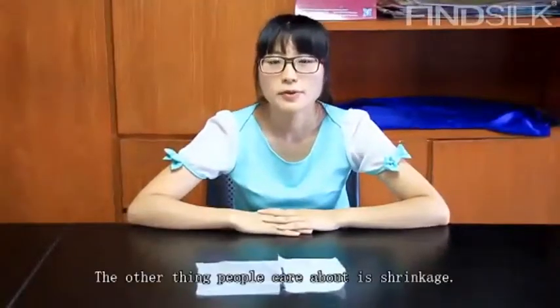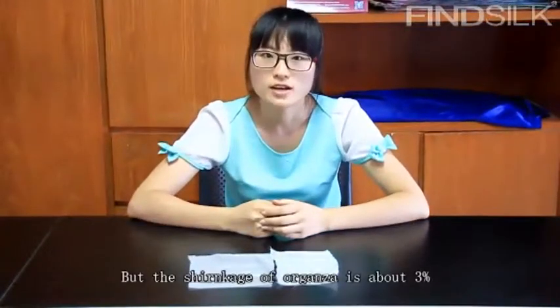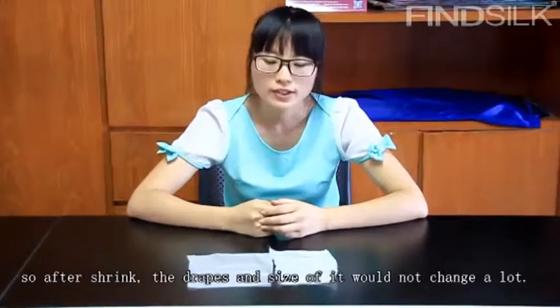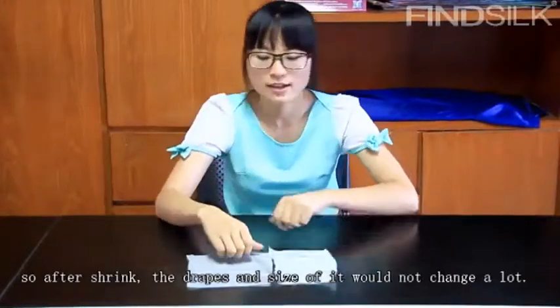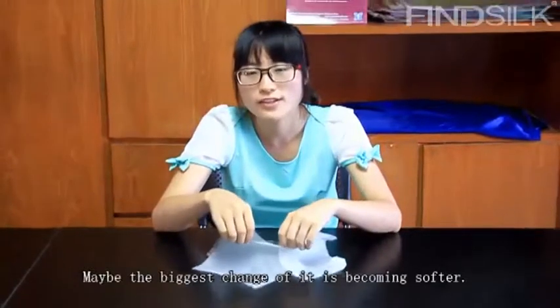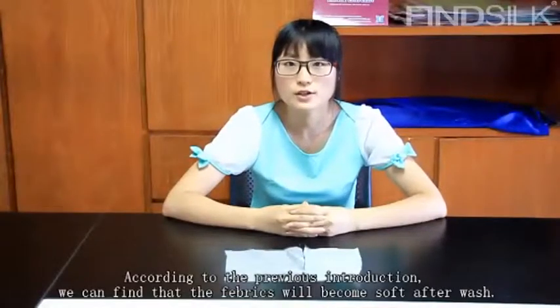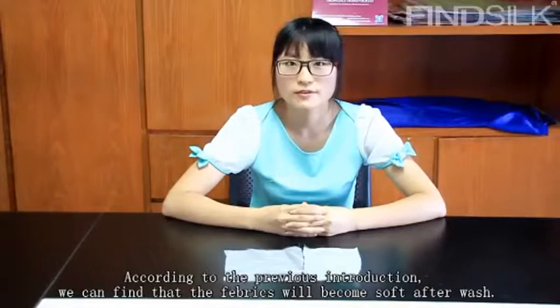The other thing people care about is shrinkage. The shrinkage of organza is about 3%, so after shrinking, the drape and feel of it will change somewhat. Perhaps the most notable change is that the hand feeling will become softer over time. According to the previous introduction, we can find that the fabric will become softer afterwards.